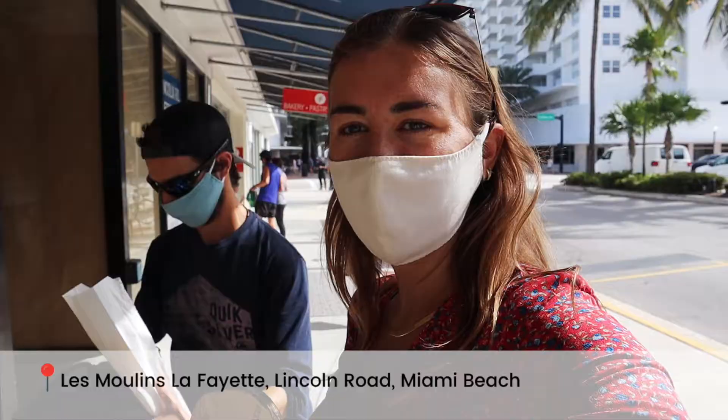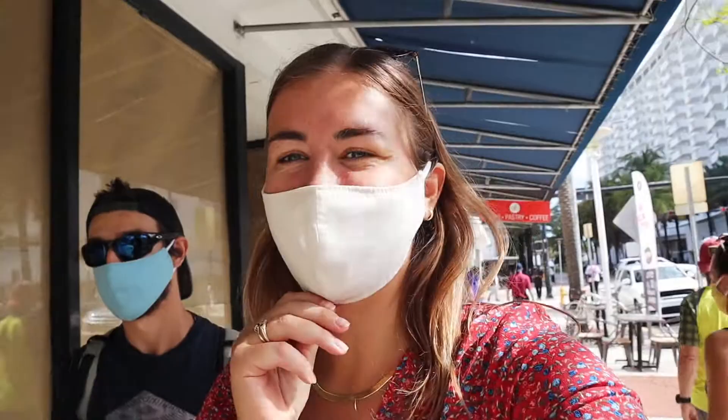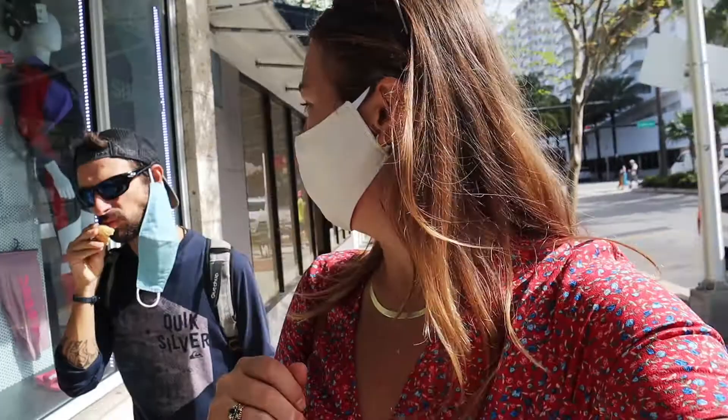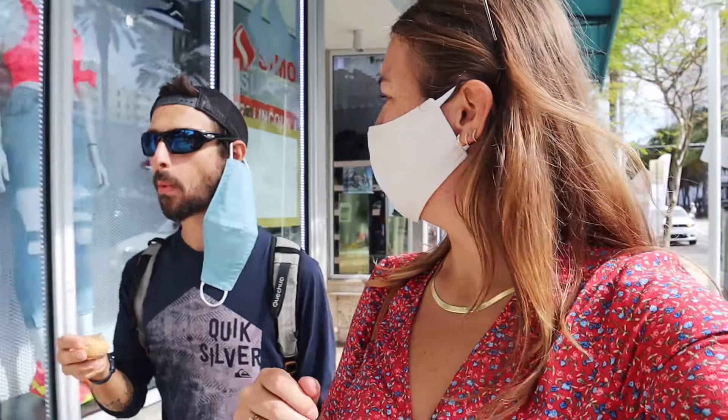So we just walked past a bakery and Jeremy was like, 'Oh, they look good,' because he saw some baguettes. So we got one. What's the verdict? It's probably not as good as the French ones, but it's the best one he's tasted in Miami. Not too bad. So we can have that with some cheeses we've got left from his birthday - it's as close as he gets to a proper baguette.